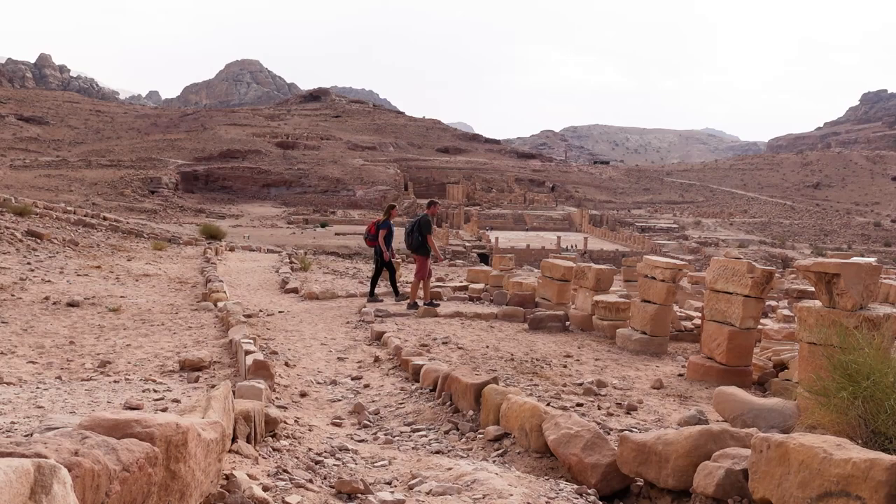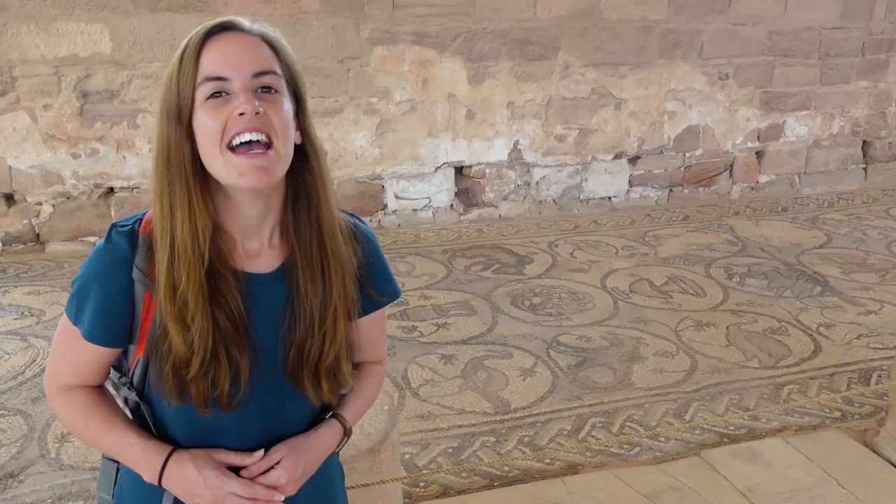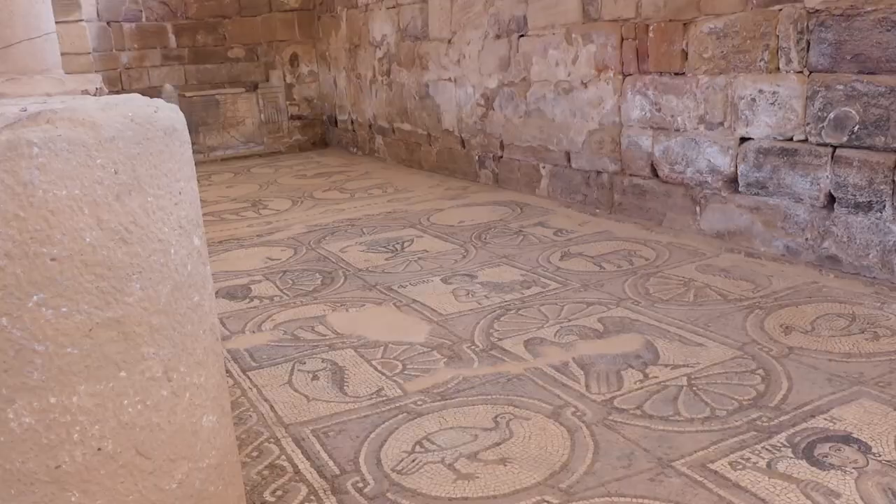Our next stop is the church — no specific name has been given to it, but it was likely built around the fifth century, much later than most things we've seen today. It's expected that ruins from nearby temples were probably used to help build certain aspects of it, but unfortunately about a century after it was built it seems to have been destroyed by fire, or potentially fire and earthquake. What they found upon stumbling across this church is really beautiful mosaic floors on both the north and south sides, with patterns depicting either the seasons or, on the other side, animals and food.